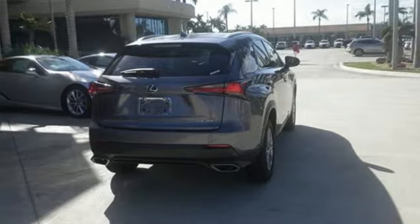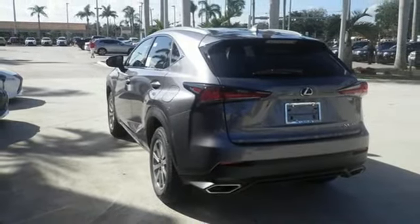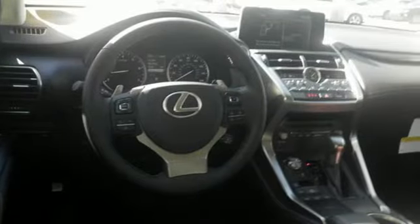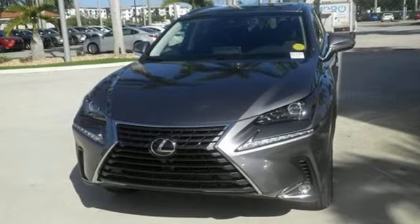Dual zone climate control, hill start assist, Scout GPS link smart device navigation, power folding driver and passenger side exterior mirror, manual tilting steering column, passenger front airbag and power heated mirrors.